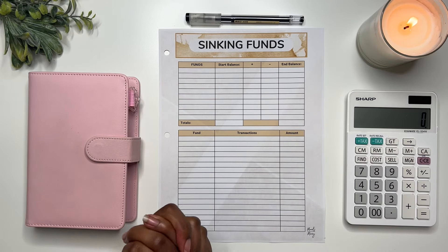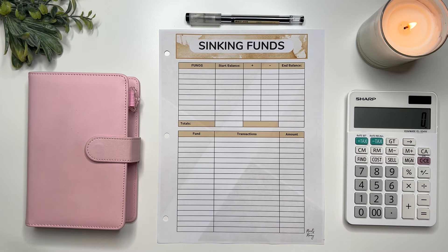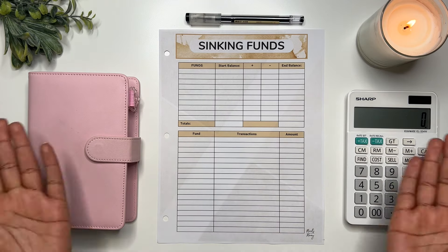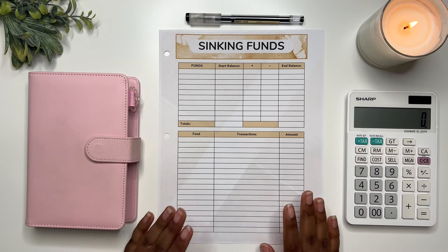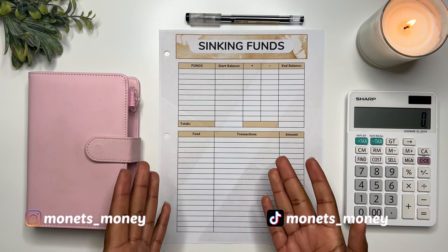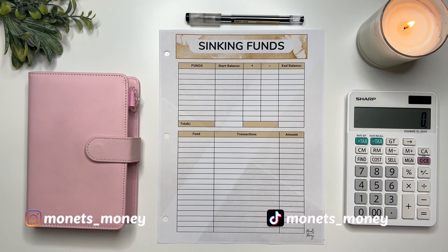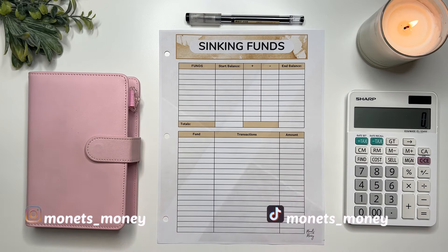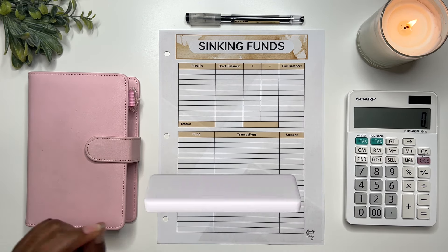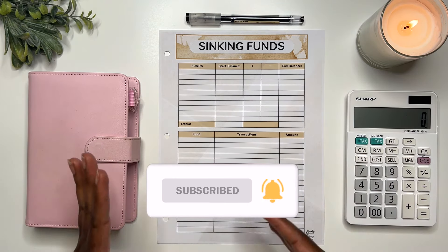Hello everyone and welcome back to my channel. Thank you so much for coming back if you are one of my returning subscribers, and if this is your first time stumbling across one of my videos, welcome. My name is Monet and here on this channel I am documenting my financial journey. I am 27 years old, I am a cash budgeter, sharing how I am managing my money. If you enjoy this content, hit that subscribe button and the bell to be notified whenever I upload.